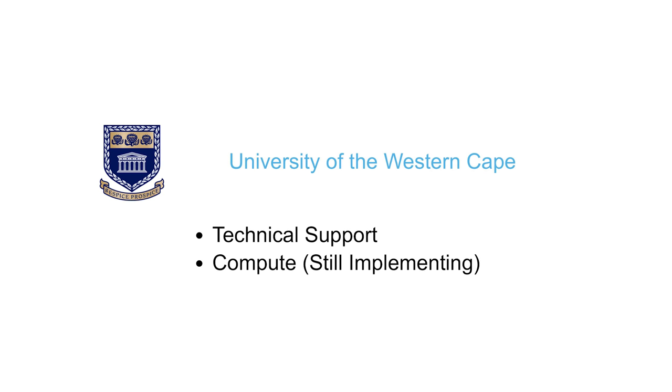We also have the University of Western Cape. Currently they're not providing hardware support as such, but they're providing technical support and skills towards some of the projects we're hosting on this infrastructure. They have however made some compute available which we will be implementing probably later this year, once we sort out a few things first.